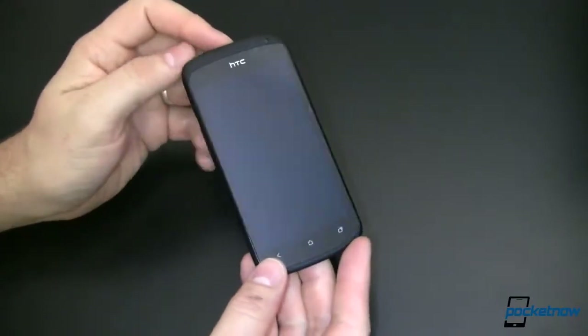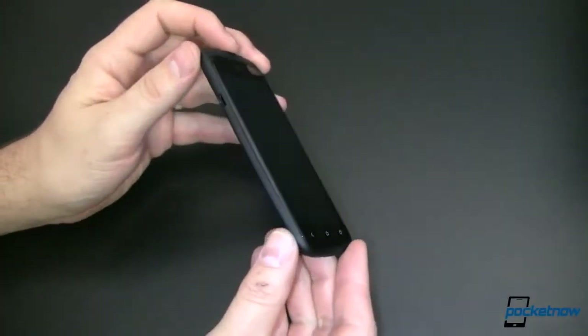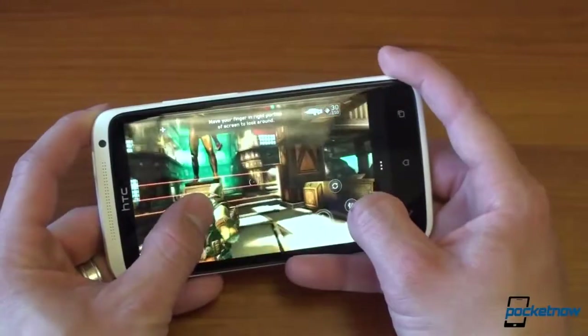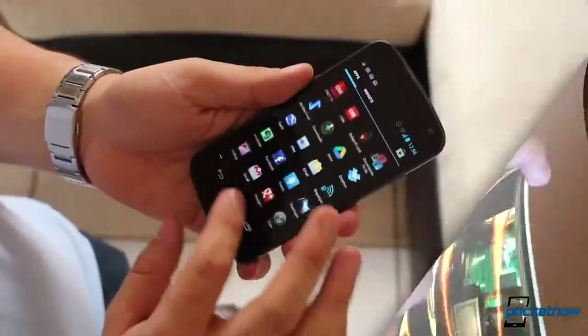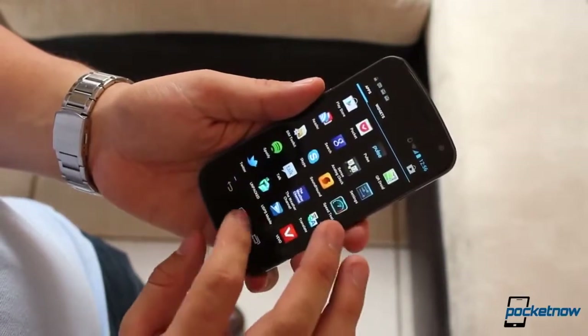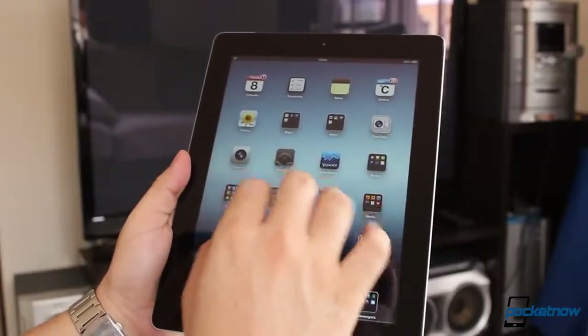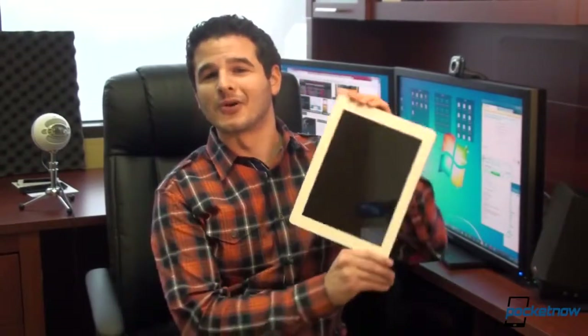Sure, there's follow-up coverage as people find bugs and have other things to say about the devices over the course of a day or so, but really nobody ever goes back and revisits these devices after that initial blast of reviews to see how they feel after a couple of weeks. So let's do something about it — let's take another look at the newest version of the most popular tablet in the world, the iPad 4. I'm Brandon Miniman from Pocketnow.com, and this is episode 10 of After The Buzz.